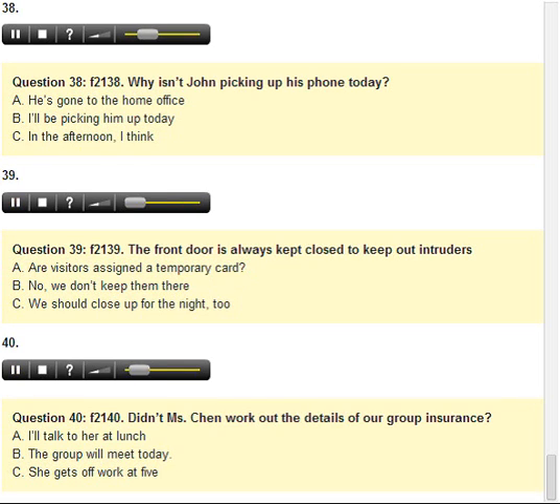Number 40. Didn't Ms. Chen work out the details of our group insurance? A. I'll talk to her at lunch. B. The group will meet today. C. She gets off work at 5.